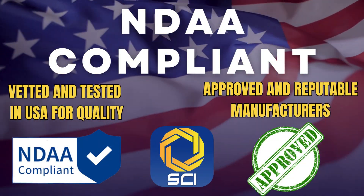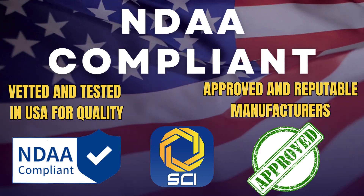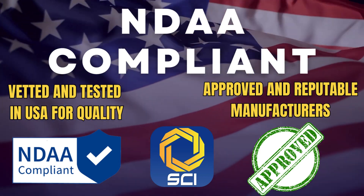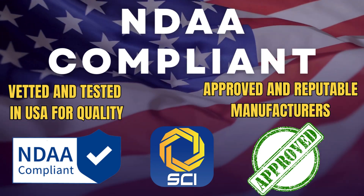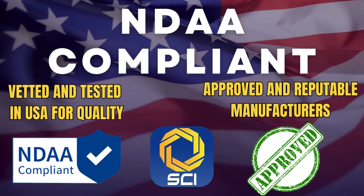Adhering to NDAA guidelines is critical for the integrity of government and military projects, especially in video surveillance and security systems. At CCTV Camera World, we rigorously vet our equipment to confirm it is compliant, ensuring that our NDAA products are sourced exclusively from trusted and approved manufacturers.